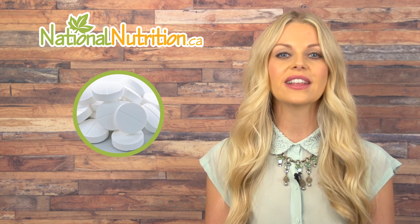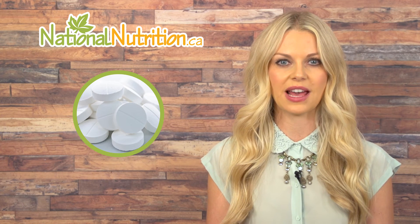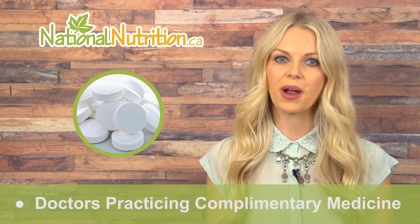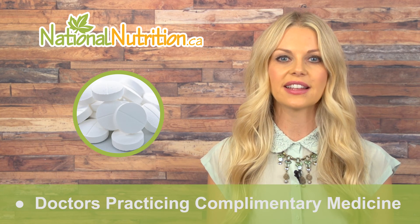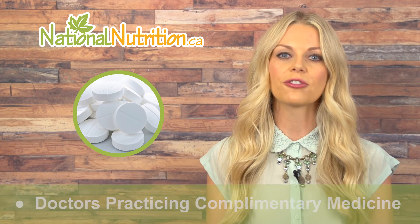Bromelain can be found in capsules, tablets, or chewable tablets. Doctors practicing complementary medicine often recommend bromelain as a natural anti-inflammatory for arthritis pain.